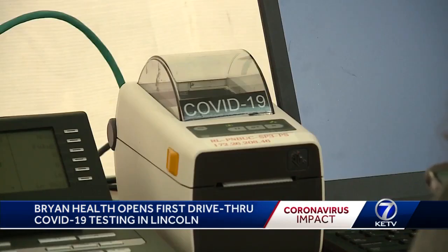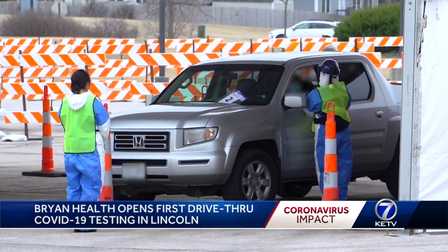Testing for diseases and COVID-19, all while patients sit in the convenience and safety of their vehicles. We wanted to offer the community another way of getting results.